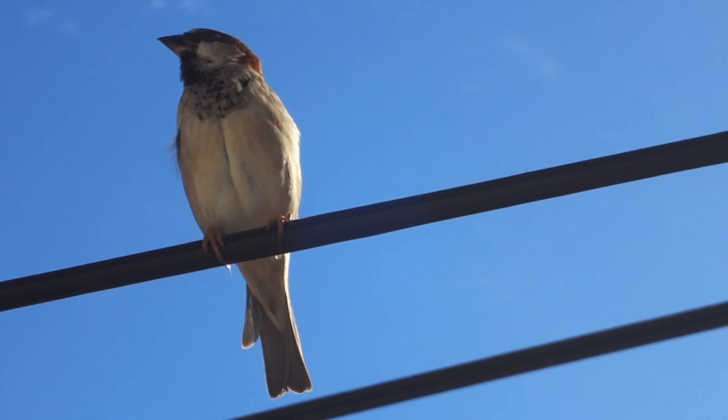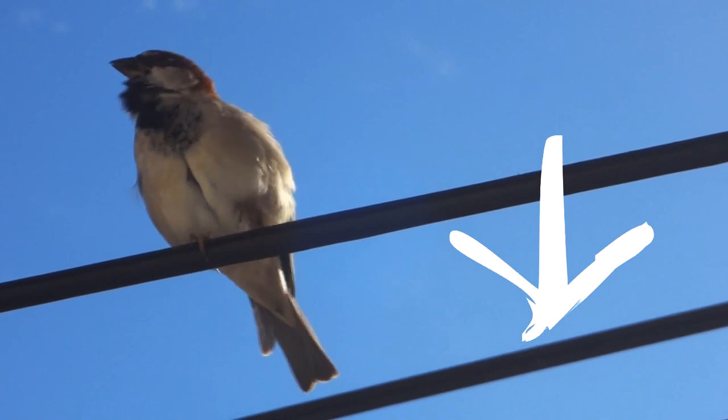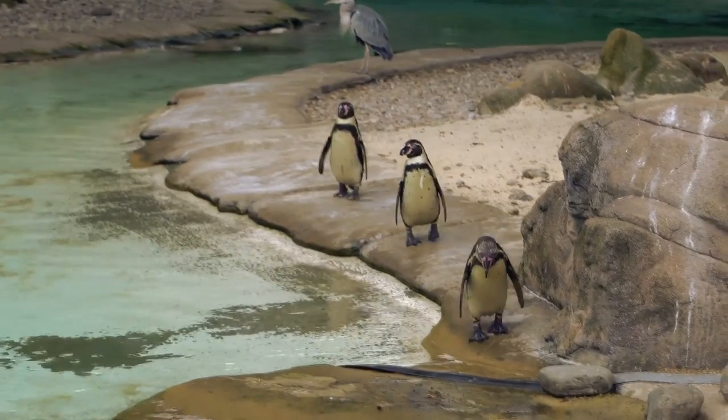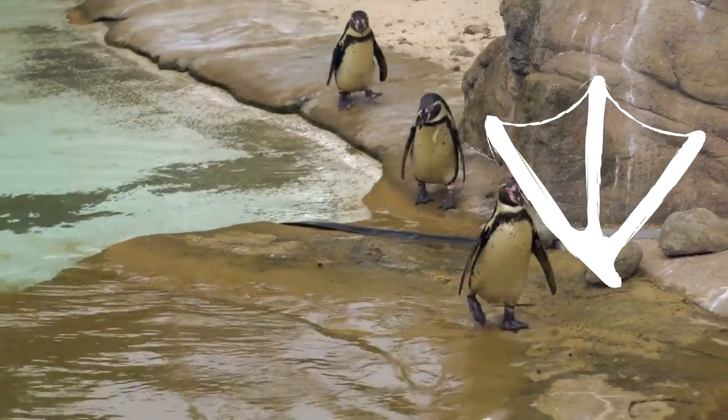So there are five major types of feet that birds have. Now that you've seen all five, let's see if you can identify them yourself. What type of foot do you think the sparrow has? The sparrow has a perching foot with three toes forward, one toe back, and its foot is small and light. And what type of foot does a penguin have? The penguin has a webbed foot used for swimming.